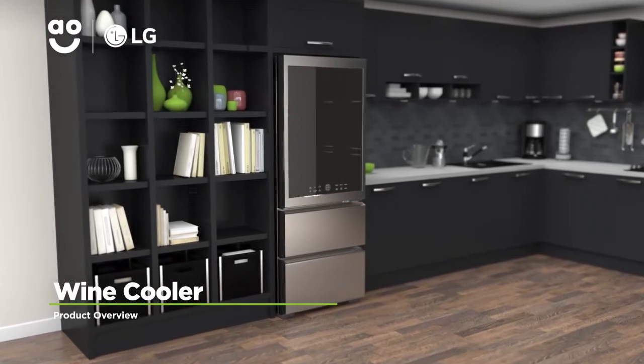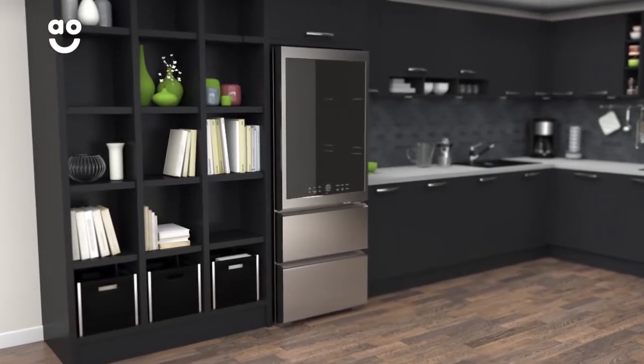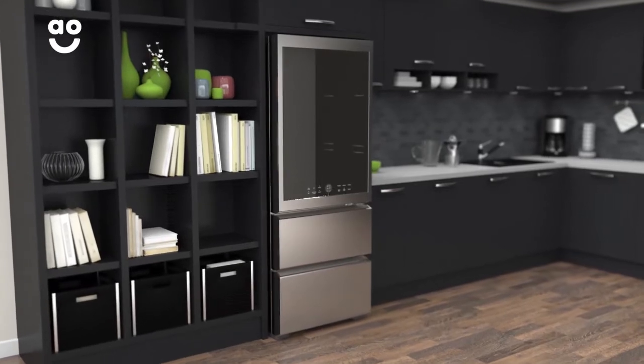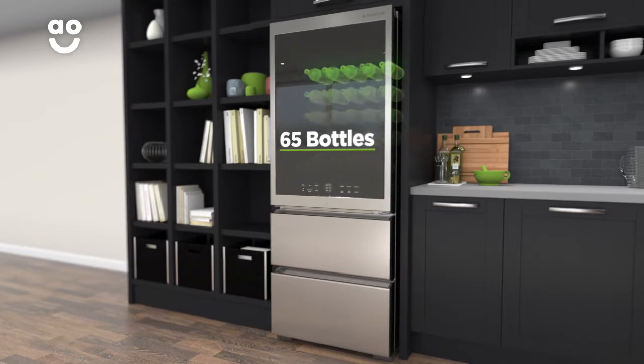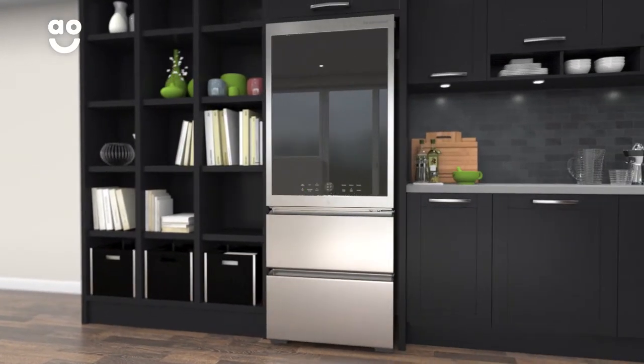Impress your guests with this outstanding wine cooler from LG, which is packed with fantastic features to keep every vintage in great condition. It holds up to 65 bottles of wine, so there's plenty of room to stock up on all your favourites.